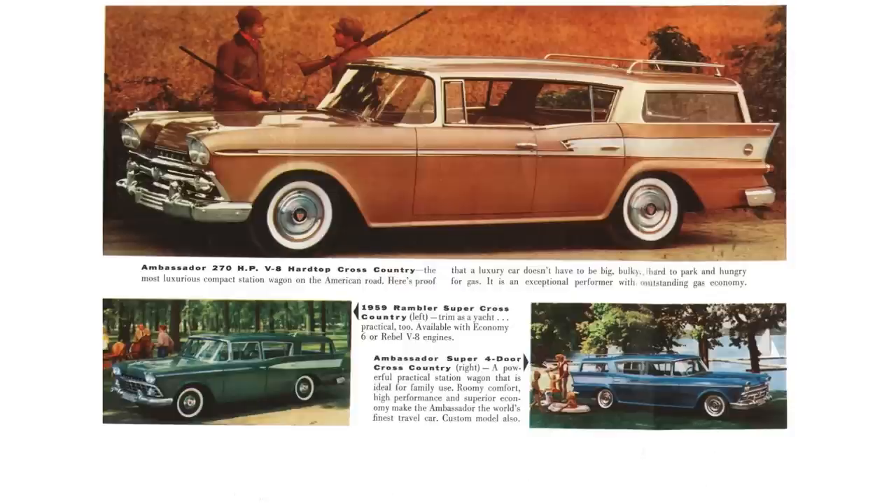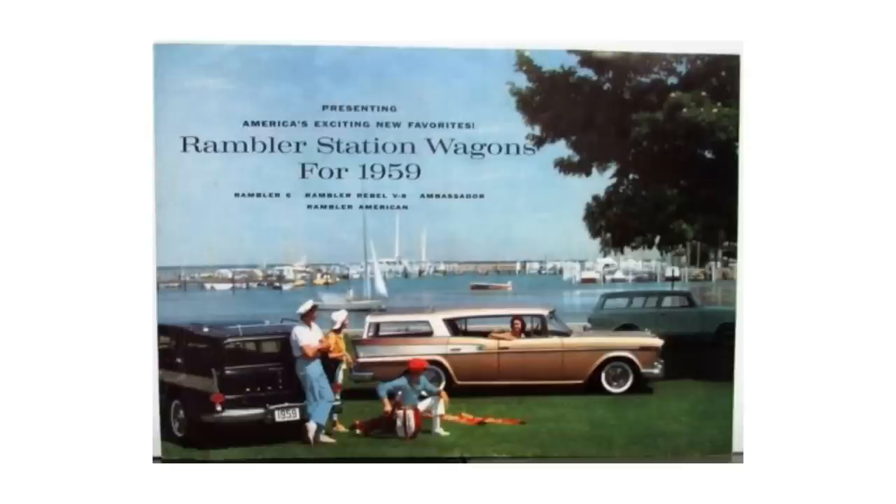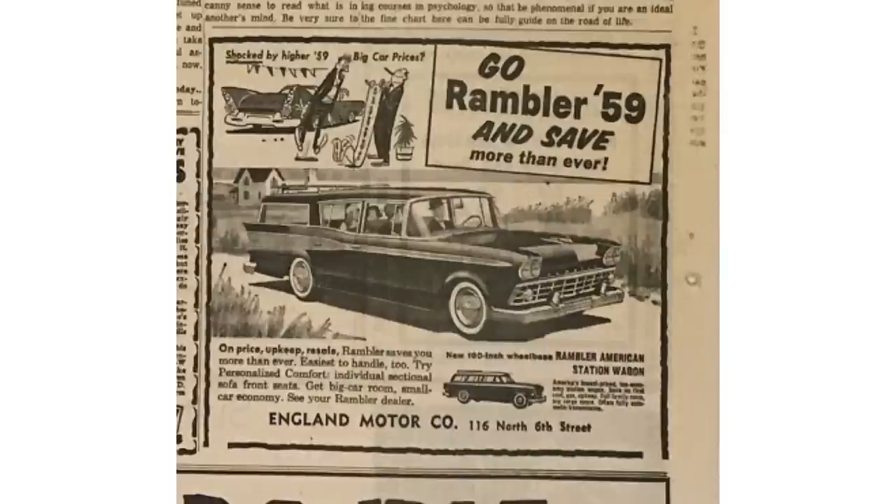The hardtop is the holy grail for people who like these wagons — they didn't make many of them, and they were really rust-prone. I've never seen a 1959 Rambler Ambassador Cross-Country hardtop wagon in my lifetime. All Ambassadors have the 327 V8, a very potent and underrated engine. The Ambassador version is about 6 inches longer than the regular cross-country, with those inches added to the front fenders.